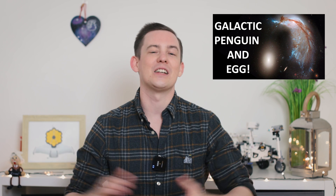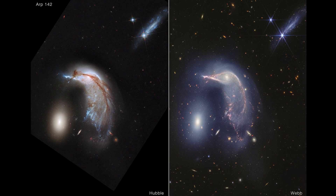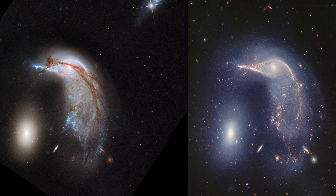Now let's compare the new JWST NIRCam image with the older Hubble image of the same patch of space. Both images are made up of several wavelengths, but the Hubble image is made up of visible wavelengths of light, while the JWST image is infrared light translated into visible colours so that we can actually see it. In the Hubble image there is a thick, dark brown dust lane across the beak of the penguin and down its body and back. In the JWST image this dust lane is much fainter because longer wavelengths of light, such as infrared, are much better at penetrating through dust and revealing what's behind it.